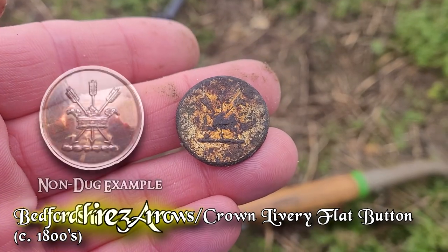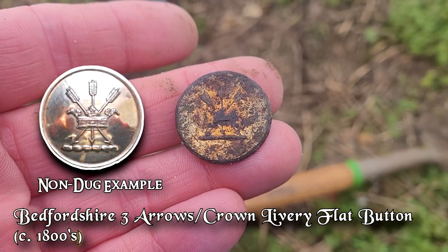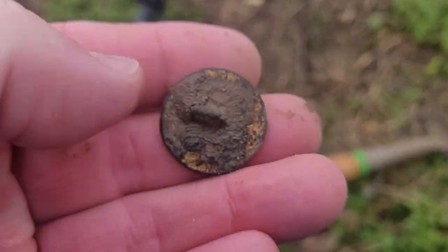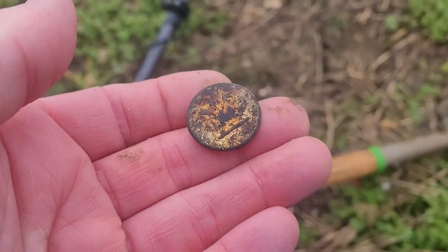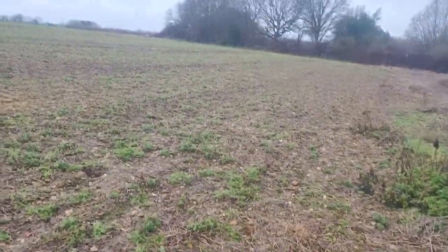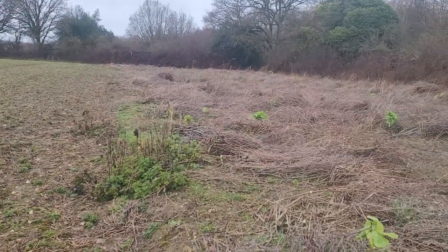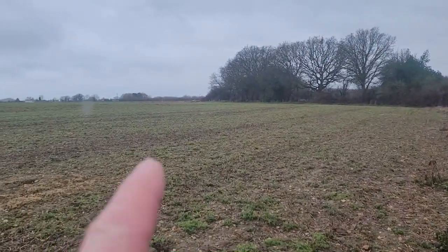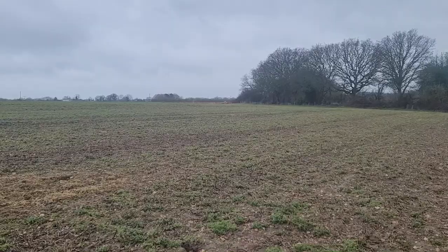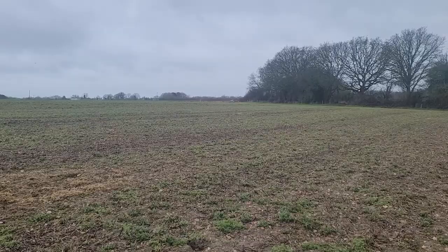It looks like it's got maybe two arrows, three arrows crossed and one going down. Go gilded — it's my best find for today. We can't hunt the field that we hunted last year where we found a lot of stuff, but I'm back over here in this stubble, headed over to where I found a hammered, a Roman, and a 1300s jetting. So I didn't hunt that very well last year.